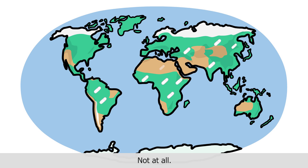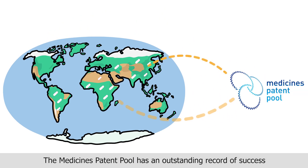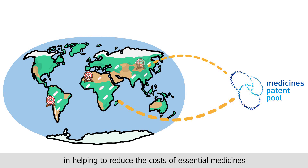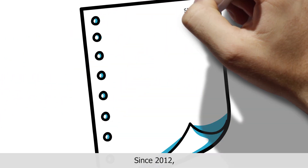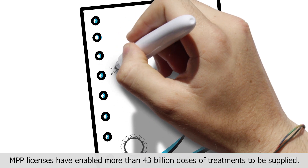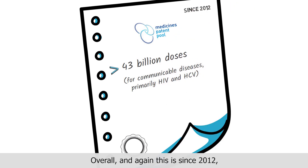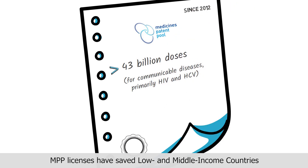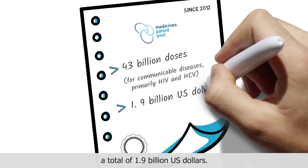Sounds too good to be true? Not at all. The medicines patent pool has an outstanding record of success in helping to reduce the costs of essential medicines in low and middle income countries. Since 2012, MPP licenses have enabled more than 43 billion doses of treatments to be supplied. Overall, and again this is since 2012, MPP licenses have saved low and middle income countries a total of 1.9 billion US dollars.